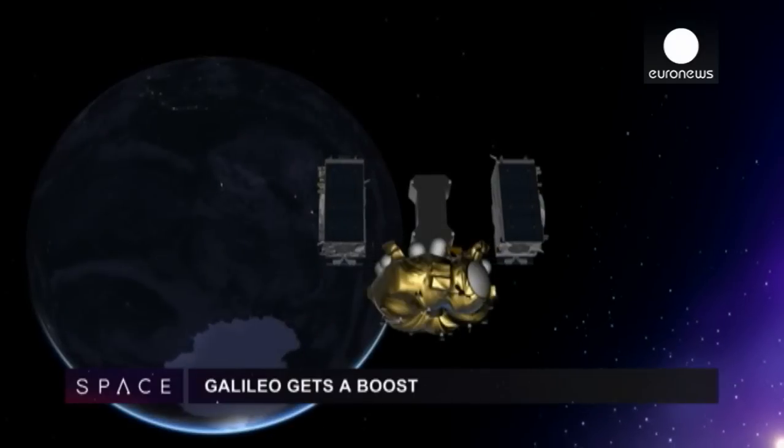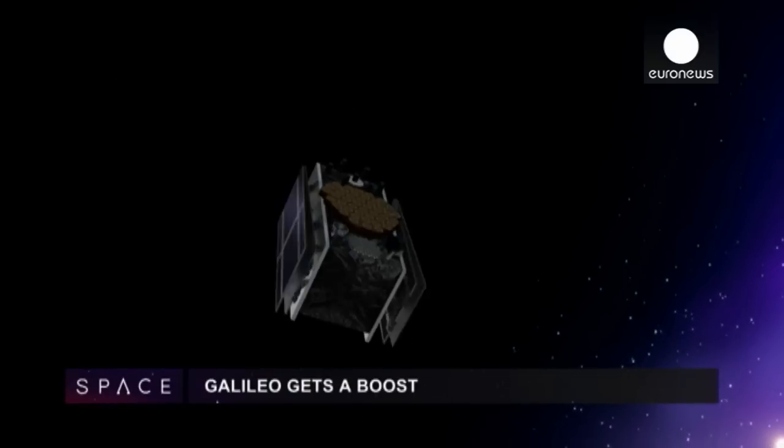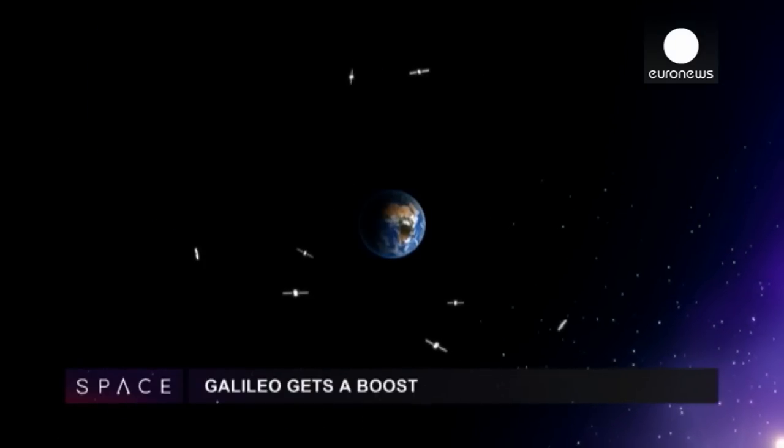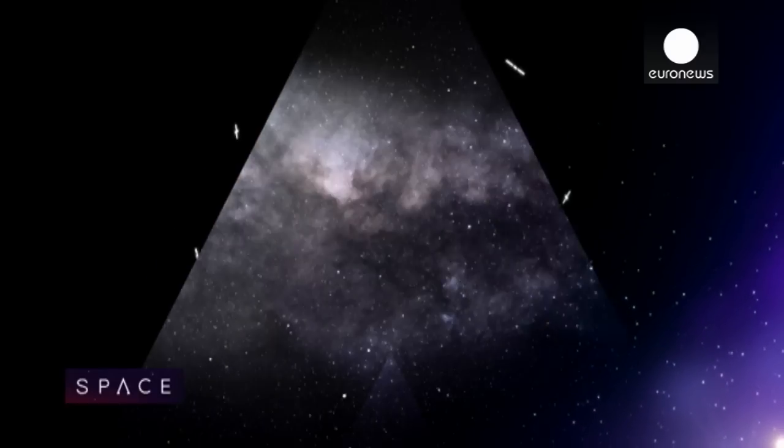A boost for Europe's long-delayed Galileo satnav system, with two new satellites launched and two others placed on the wrong orbit last year now salvaged onto useful paths.